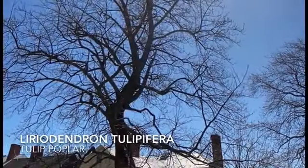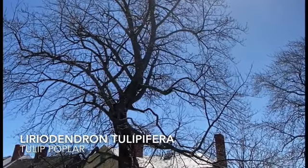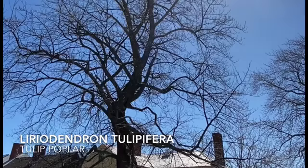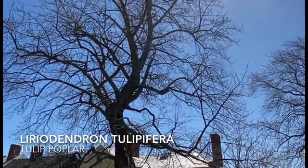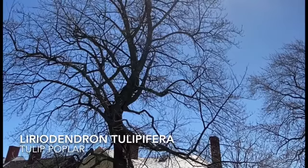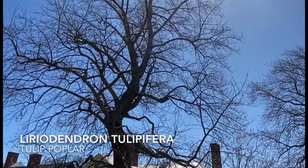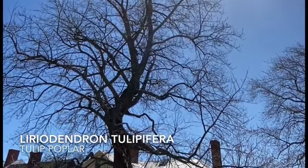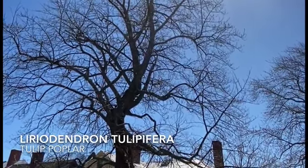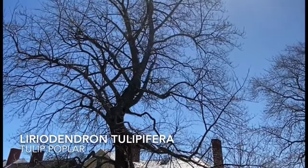I'm in the Victory Garden currently, over by the absolutely enormous and beautiful tulip poplar. Now this tree is very significant to the site — connected to the Pecunis family. This was planted by Ronnie Pecunis when he was a kid for his mom on Mother's Day to celebrate the end of the Second World War in 1945.